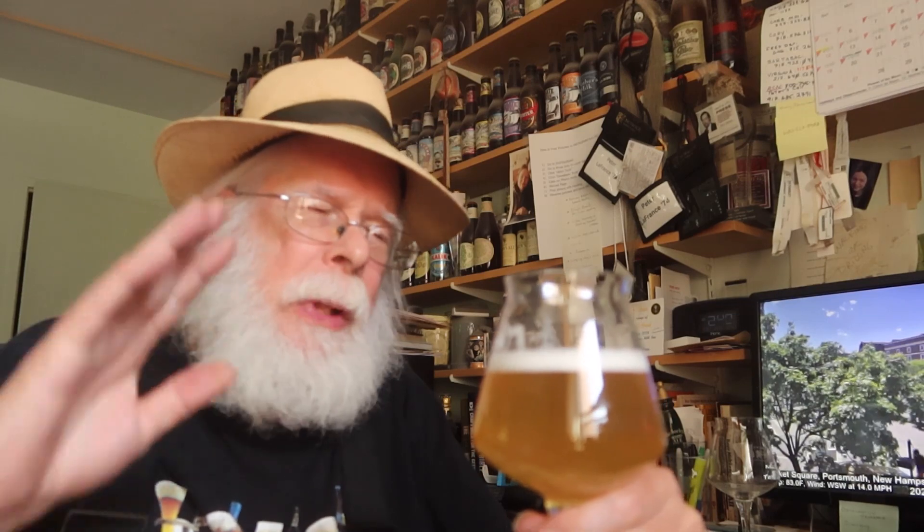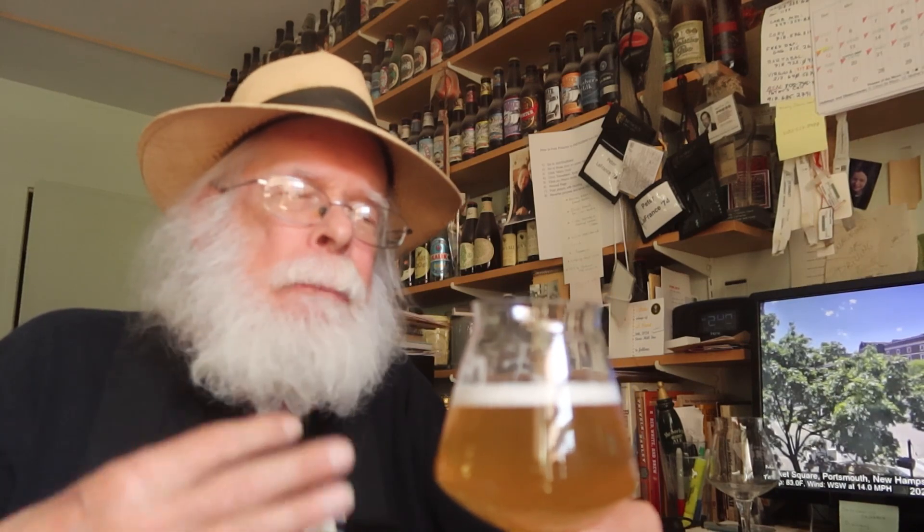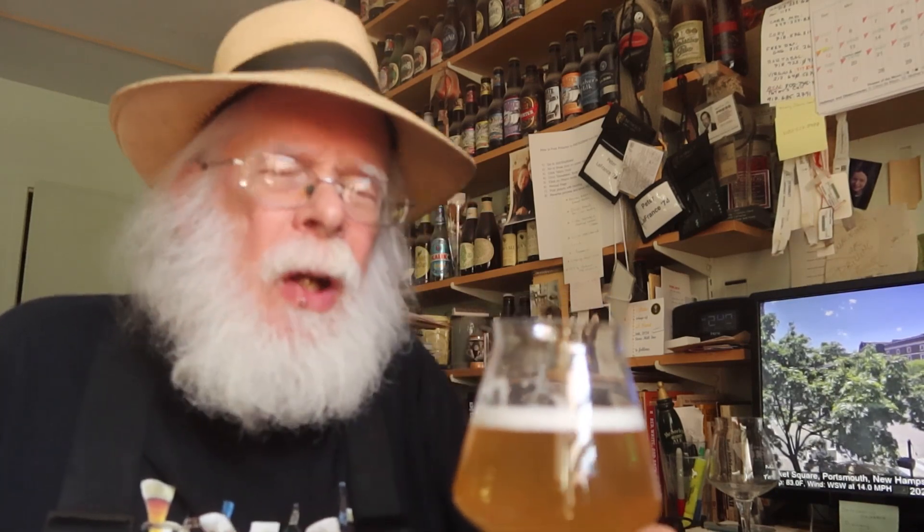Rich. Really sweet. Very mouthful. Very mouth-coating. A little bit of chocolate just to remind you that it really is chocolate. I call it Easter Bunny chocolate. Let's see if it gets along with the Left Hand.